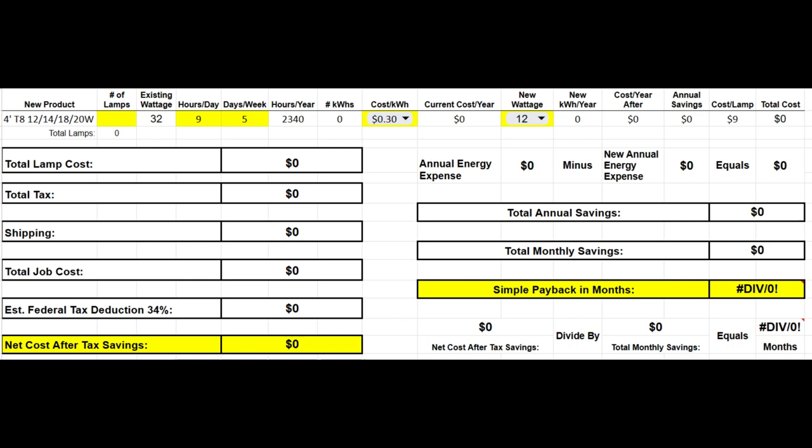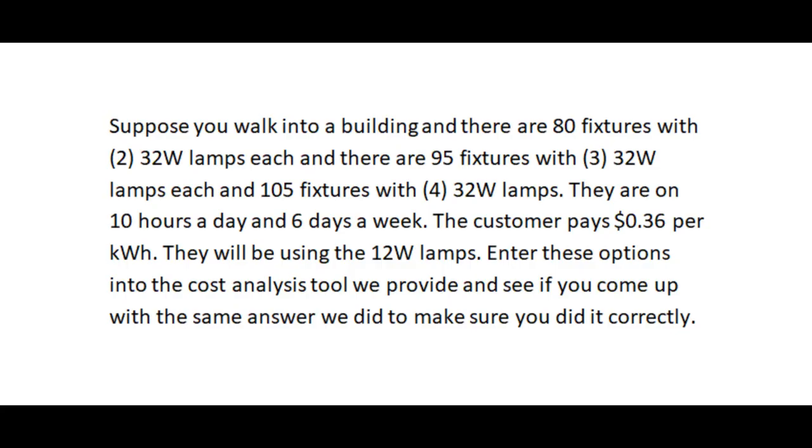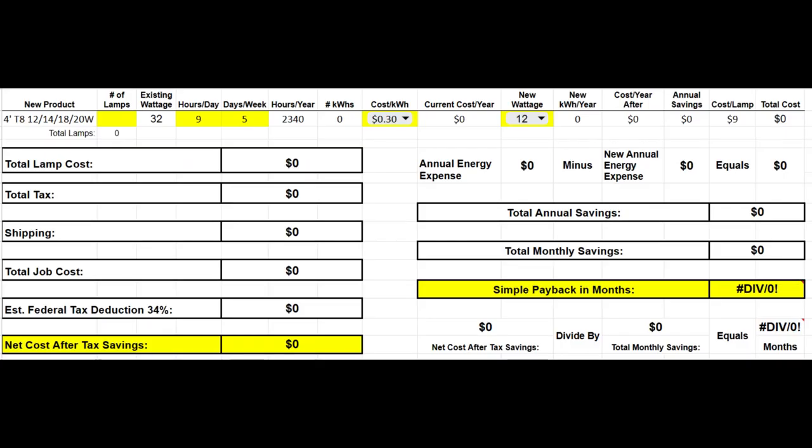Here's a homework assignment. Suppose you walk into a building with 80 fixtures with two 32-watt lamps each, 95 fixtures with three 32-watt lamps each, and 105 fixtures with four 32-watt lamps each. They're on 10 hours per day and six days per week. The customer pays 36 cents per kilowatt hour and will be using the 12-watt lamps. Enter these options into the cost analysis tool we provide and see if you come up with the same answer we did.